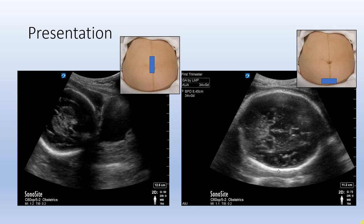Here you can see both a long and transverse section of the maternal abdomen showing a round hyperechoic fetal skull at the bottom of the maternal abdomen, which diagnoses a cephalic presentation. This is a very useful and easy skill to learn.